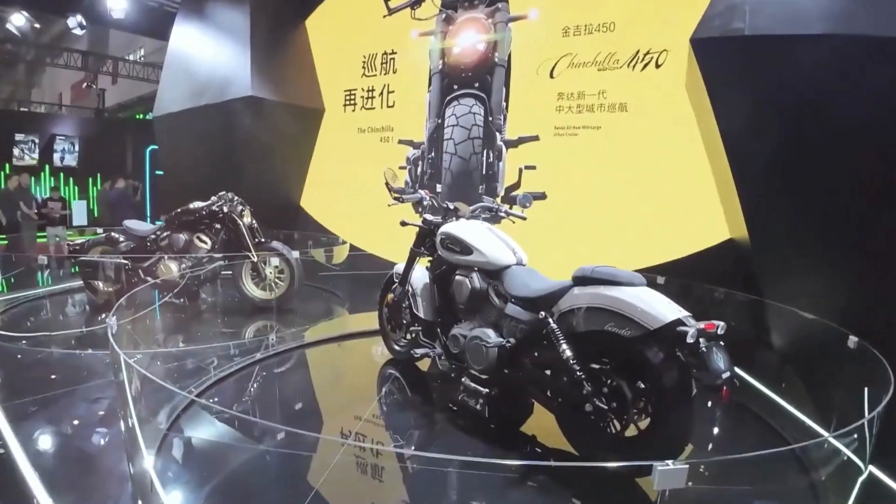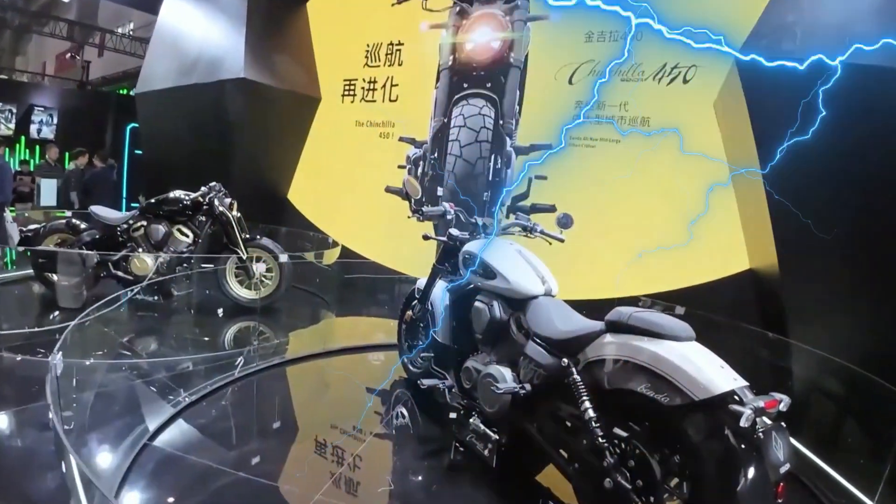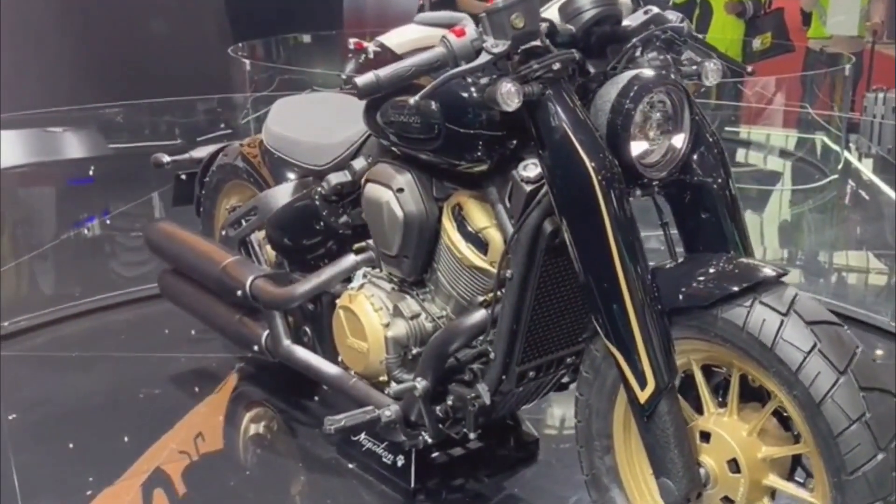Benda, a motorcycle brand from China, recently brought a new model, the Napoleon 450, to the eyes of motorcycle fans all over the world at the Beijing Motorcycle Show. It is impressive at first glance.